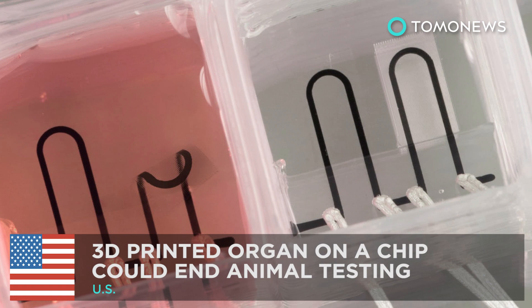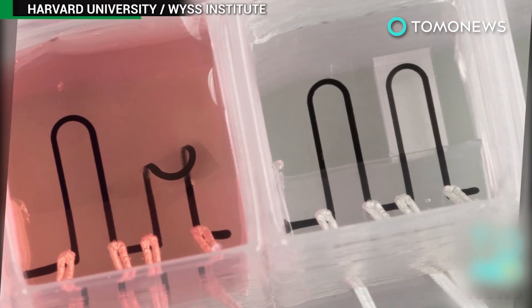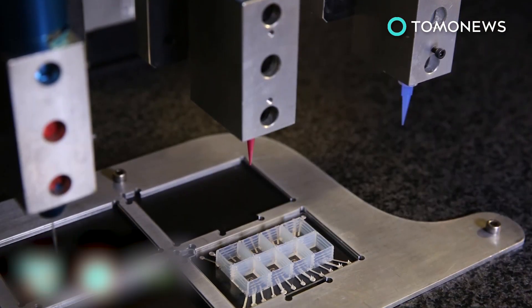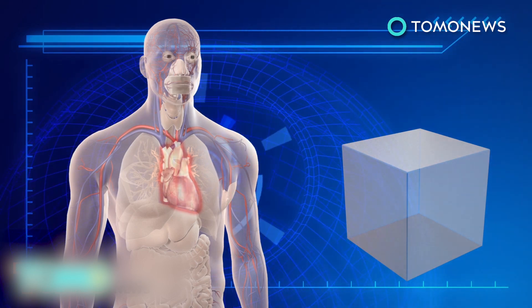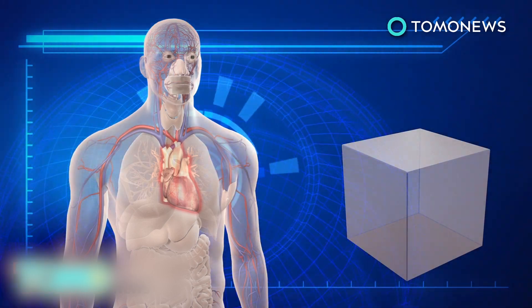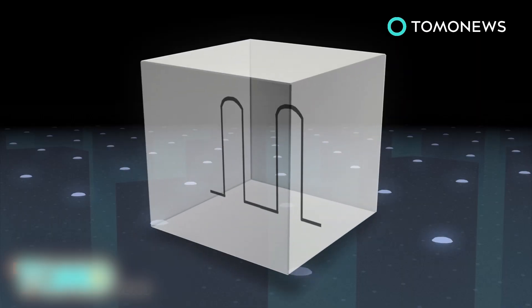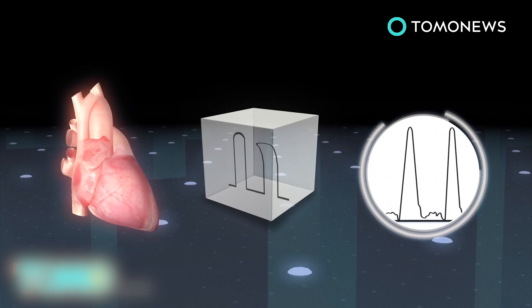3D printed organ on a chip could end animal testing. Harvard scientists have developed a 3D printed heart on a computer chip, which can be used to study heart conditions without testing medical treatments on animals. The heart on a chip is composed of a small piece of flexible polymer that contains living human heart cells, which can mimic the physiological response of a human heart. The chip also contains integrated sensors that collect data on the beating of the heart, which can be used to study how the tissue responds to drugs or toxins.